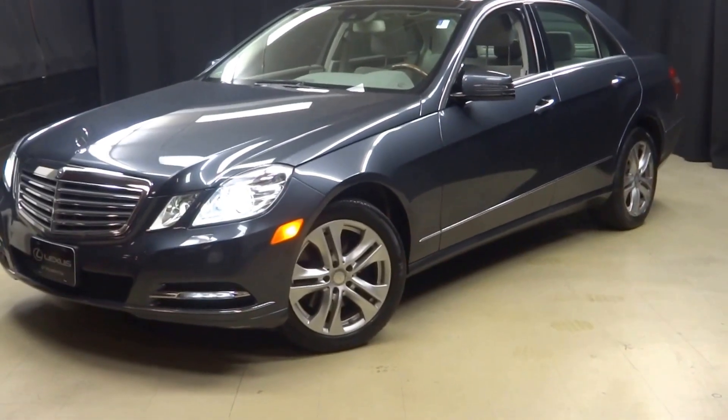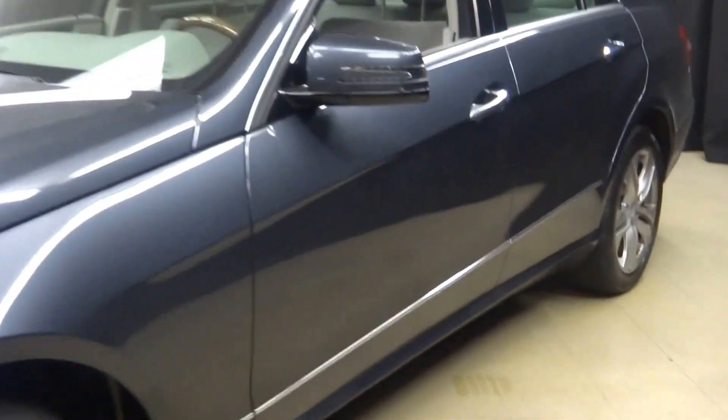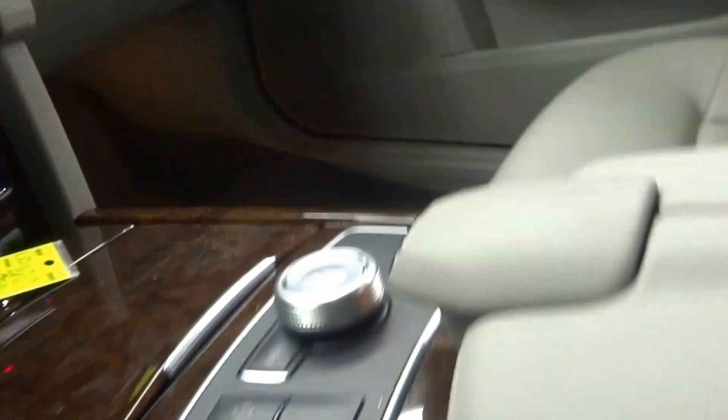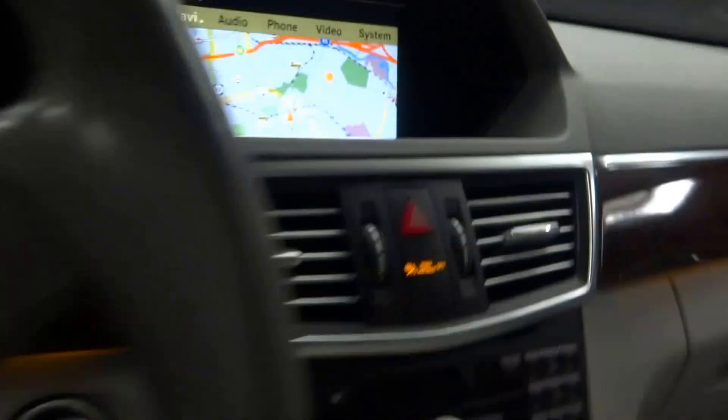All right, car shoppers, welcome back to Lexus of Wilmington. Just traded in, this is a 2011 Mercedes E350. This one is gray, it's got gray leather interior, you got power bucket seats, heated seats, navigation, rear view camera, it's got wood and leather steering wheel, Bluetooth.